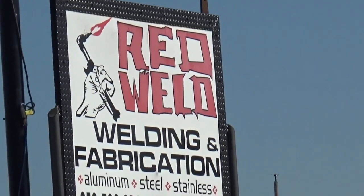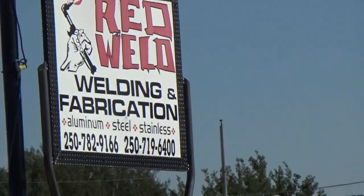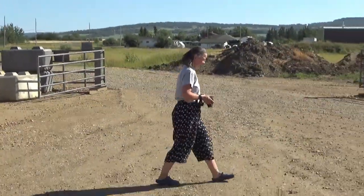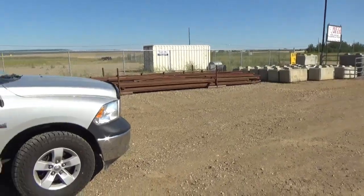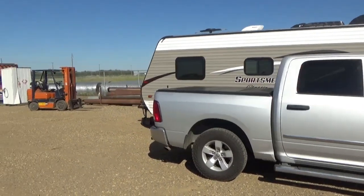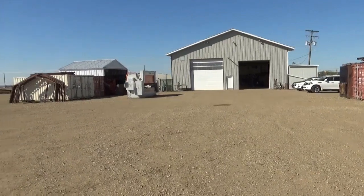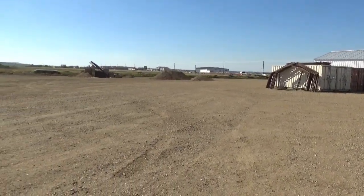We are at Red Weld, and that is in Dawson Creek. There goes Brenda. He is kind enough to say we can spend the night in his parking lot — he has got a big open space here. And tomorrow morning he can do the work, which will take about three hours. During that time we will go off and look at the town.